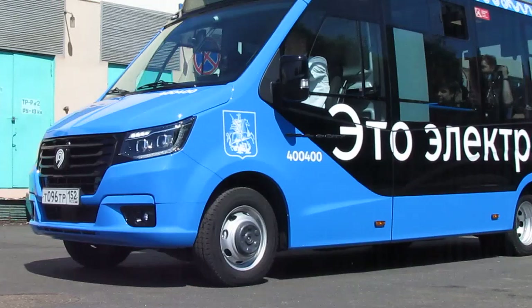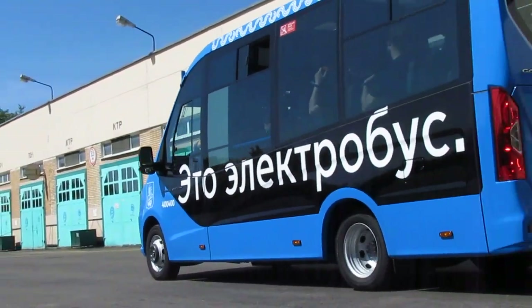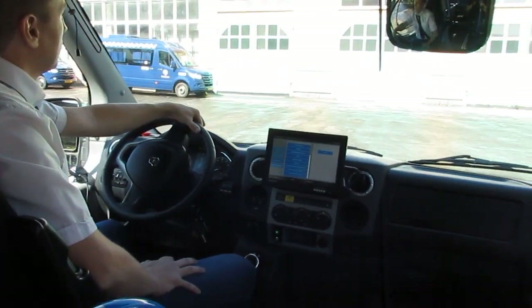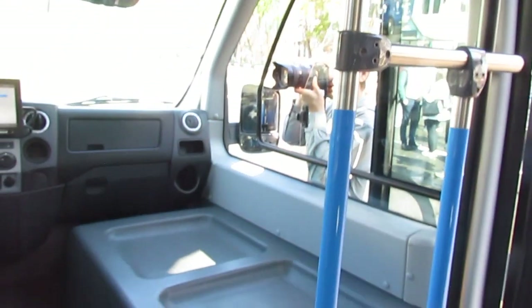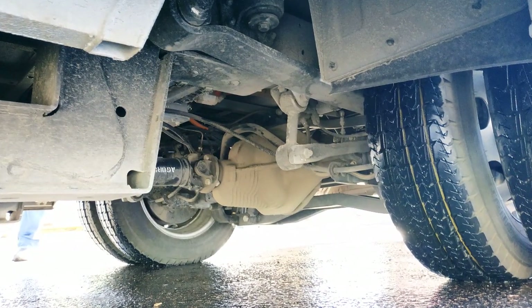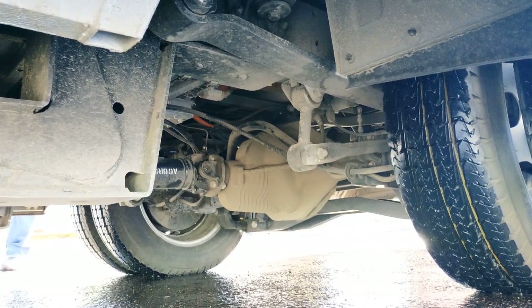Both externally and internally, the Gazzelle City is almost the same as the modification with a diesel engine, the production of which the Gaz company began three years ago. The only noticeable difference is that the battery cover is located to the right of the driver's workplace instead of the passenger seat. It contains half of the NMC batteries.